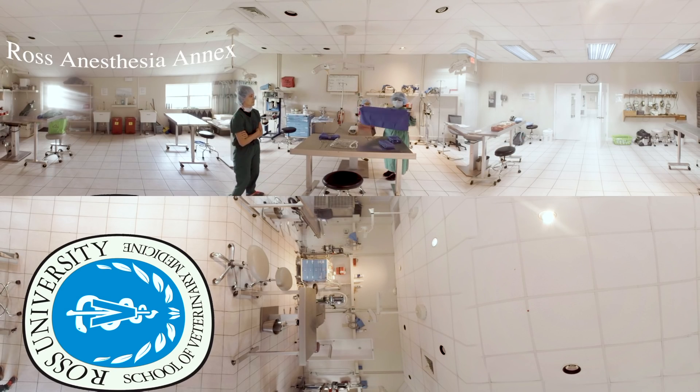The Ross Anesthesia Annex is where students complete their practical labs and train in the field of anesthesia. It also provides a secondary function as an anesthesia and prep area for small animal live surgery labs.